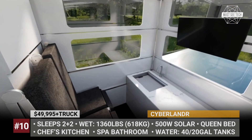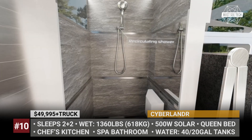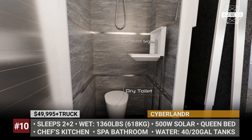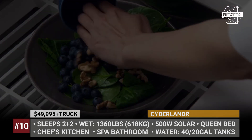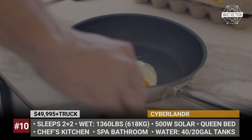The kitchen manages to squeeze in an induction cooktop, a smart sink, and a faucet with voice control. The company even offers a bath option. With fresh and grey water tanks on board, the Cyberlander weighs 1,360 lbs, and according to its creators, it will decrease the truck's range by only 5%.